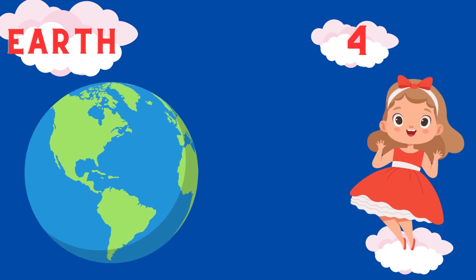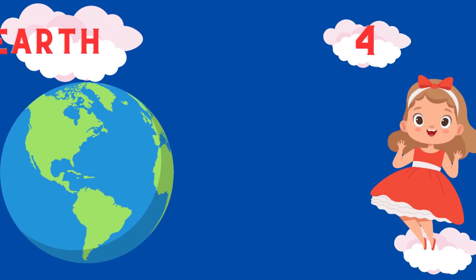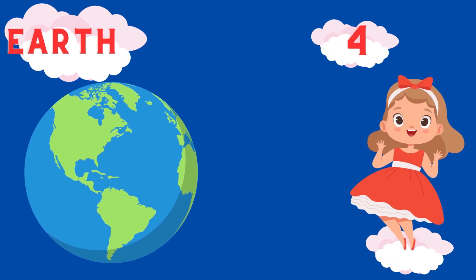Fourth planet is Earth. E-A-R-P-H. Earth.